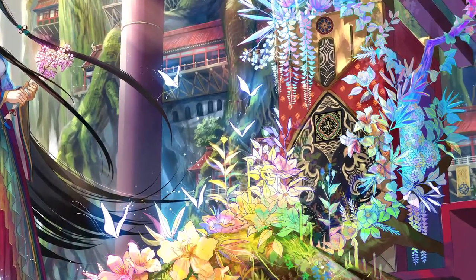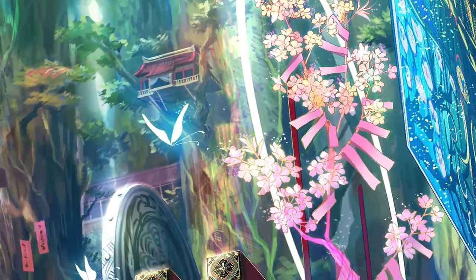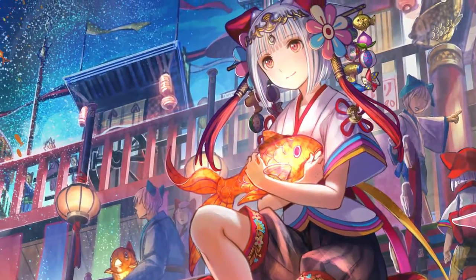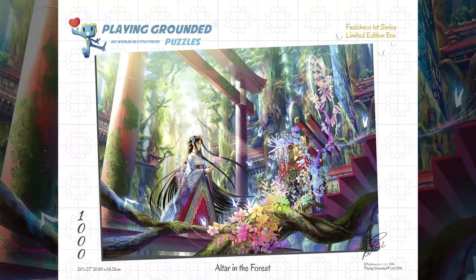Fuzi Choco has her own unique method of incorporating a rainbow of colors into each of her illustrations, as you can see with both pieces here. Her combination of fine detail and a multitude of vibrant colors just draws your eyes across the whole picture.